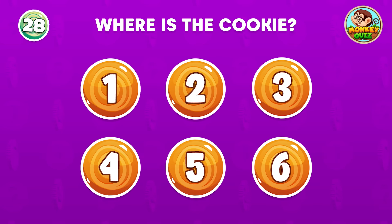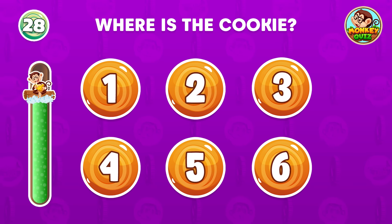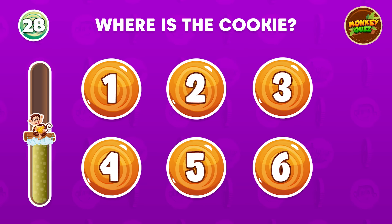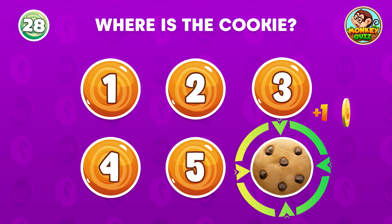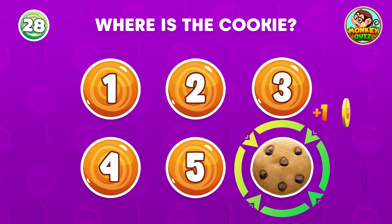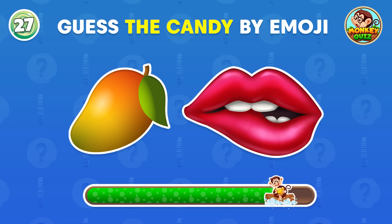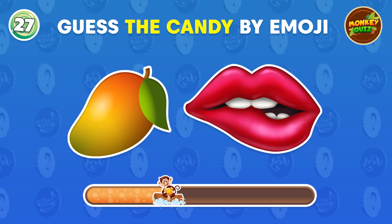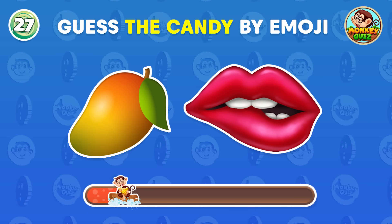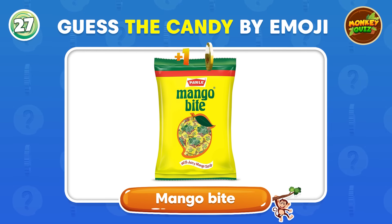Where is the cookie? The cookie is located at the number 6 position. What do you think of this? That's right, it's a mango bite.